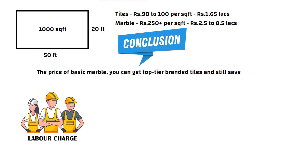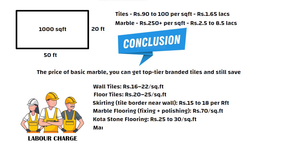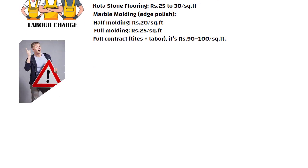Now let us talk about labor charges. Wall tiles: 16 to 22 rupees per square feet. Floor tiles: 20 to 25 rupees per square feet. Skirting, that is the tile border near the wall: 15 to 18 rupees per running feet. Marble flooring, fixing plus polishing: 70 rupees per square feet. Quota stone flooring: 25 to 30 rupees per square feet. Marble molding, that is edge polish — half molding: 20 rupees per square feet, full molding: 25 rupees per square feet. If you are giving a full contract, tiles plus labor, it is 90 to 100 rupees per square feet. But be careful — contractors may use 30 to 40 rupees per square feet cheap tiles in this package. So always select your tile brand yourself.